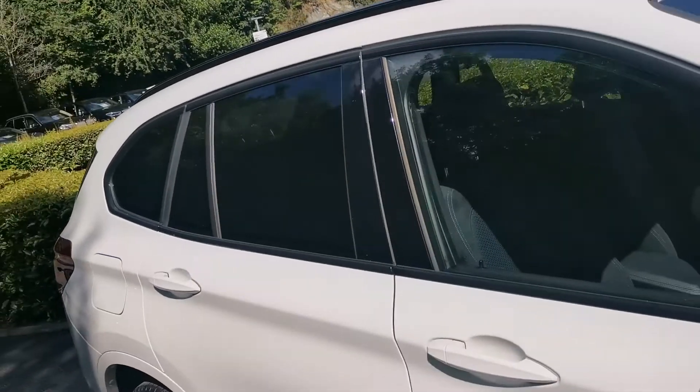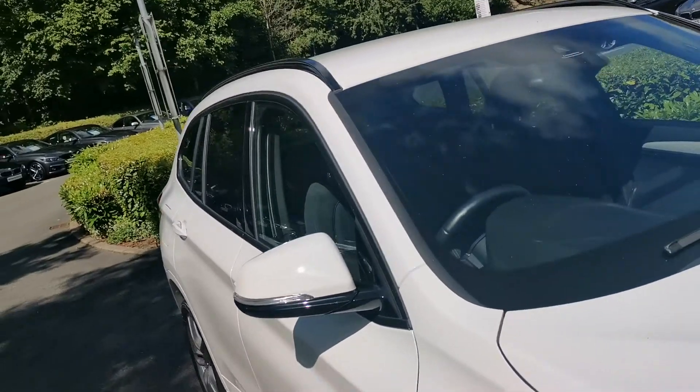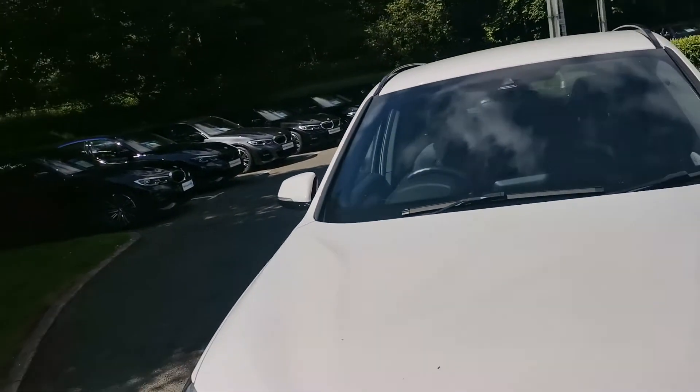If you would like a more detailed video of this vehicle or any more information on the car itself, please do get in contact and one of our sales executives will be more than happy to help.